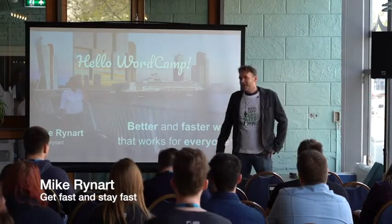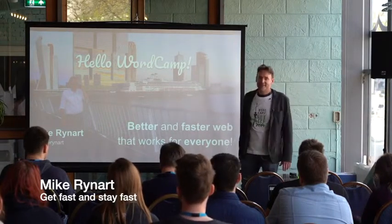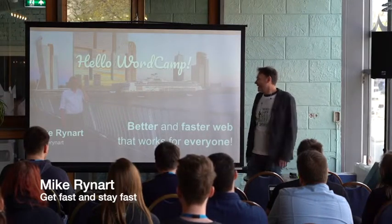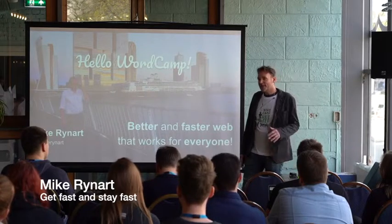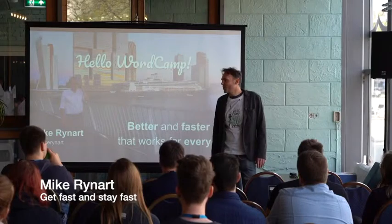My name is Mike Reinhardt. I live in Rotterdam and I really like Rotterdam — it's my city. I'm about making your website faster. I like fast websites. I don't like watching slow loading screens.